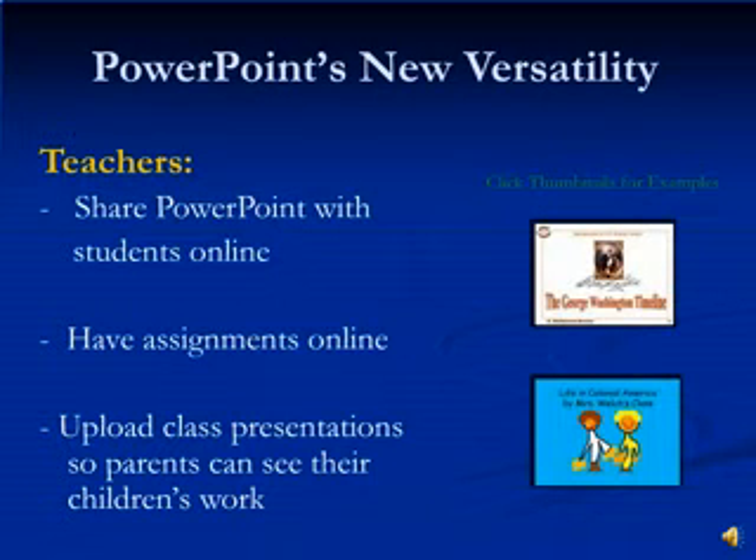For teachers, you now have the ability to easily share your PowerPoint lessons online with students. Simply post it on YouTube and your students can access it instantly. You can also use this new application to assign projects and tasks online. Or post your students' classwork online so that their parents can see. On the right-hand side are some great examples of how this application can be used in the classroom. Please just click to view.